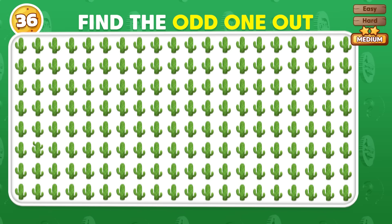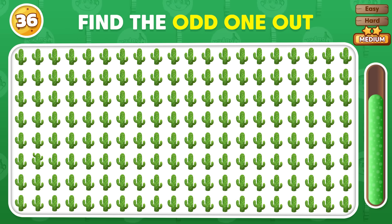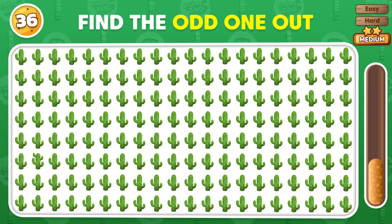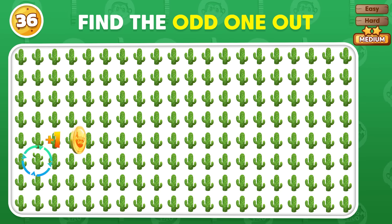Which emoji is different from the rest? It's here!